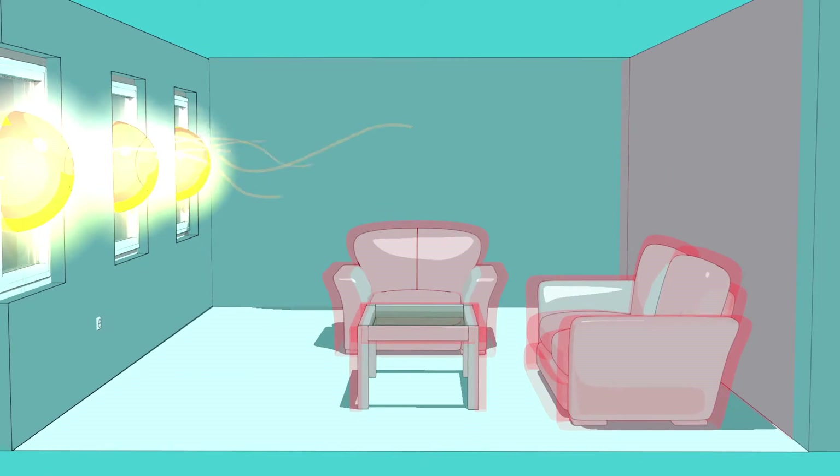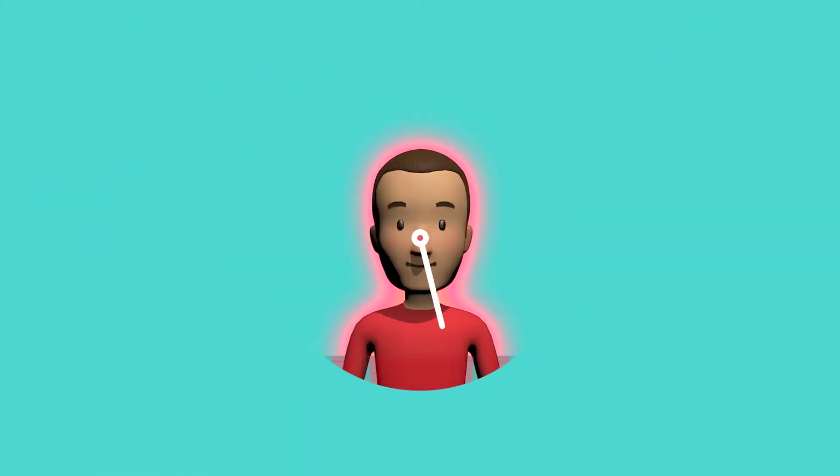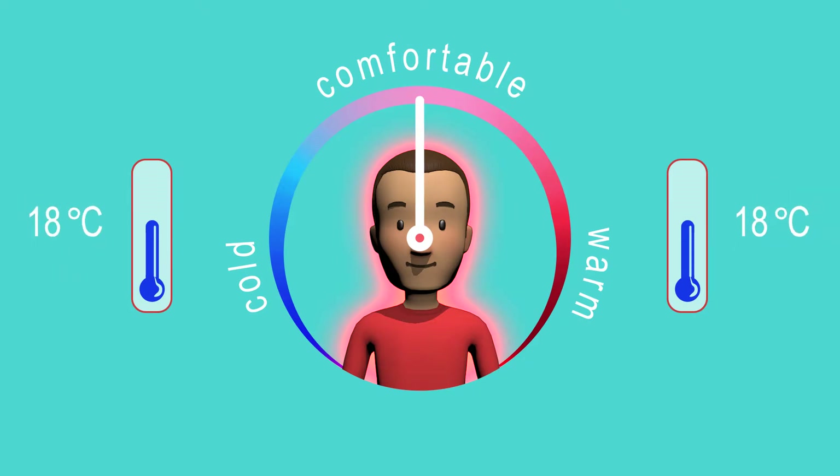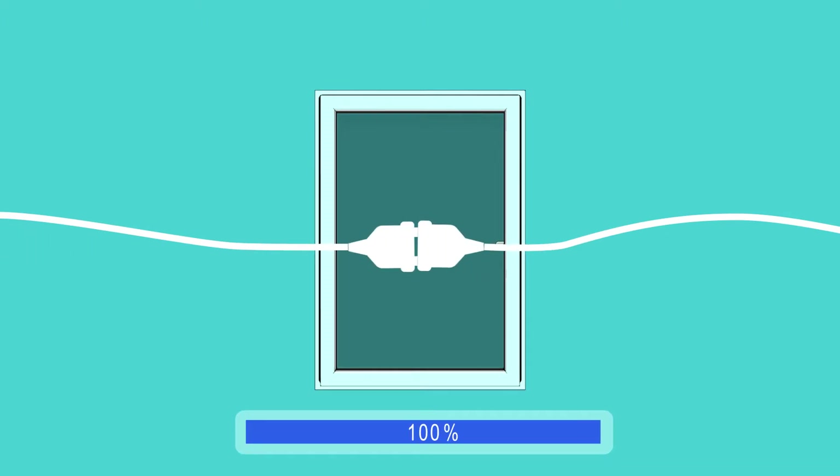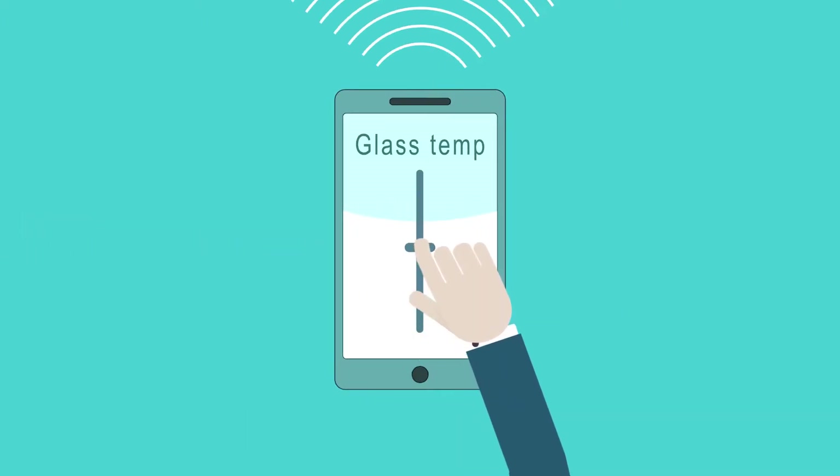It works just like the Sun. It provides comfortable body heat sensation even at a lower room air temperature. The heat loss is extremely low. It is a clean, easy to install technology, can be fully automated and remote controlled by smartphone.